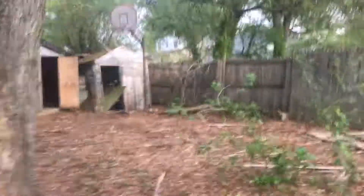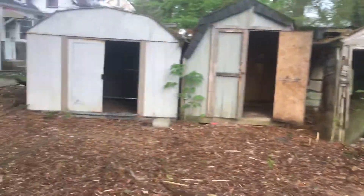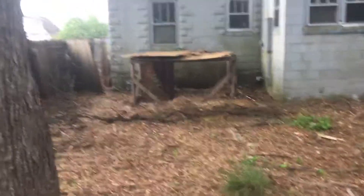This is the backyard, and it's just horrible. I mean, what can I say? Is this what you expect from the property preservation company?